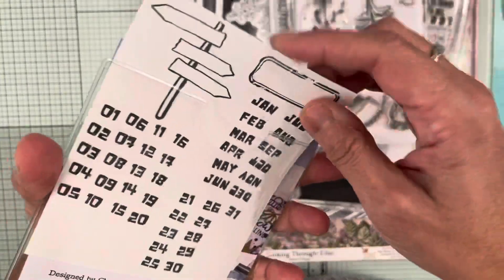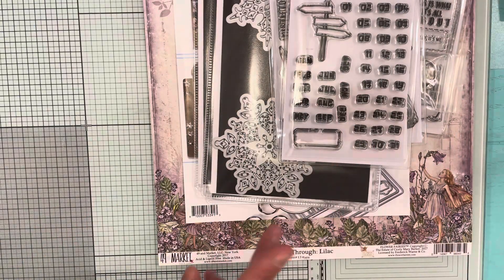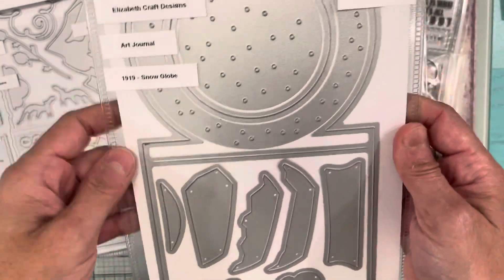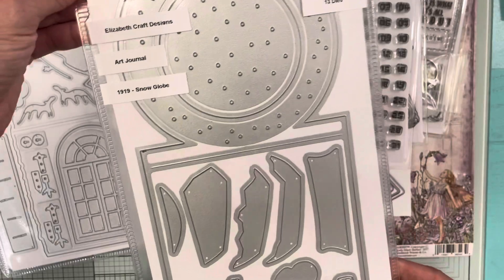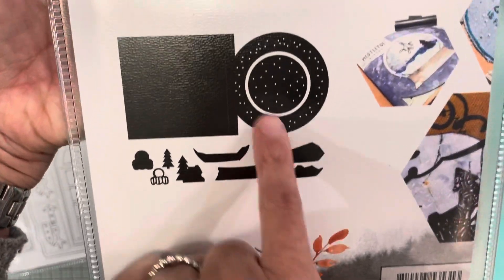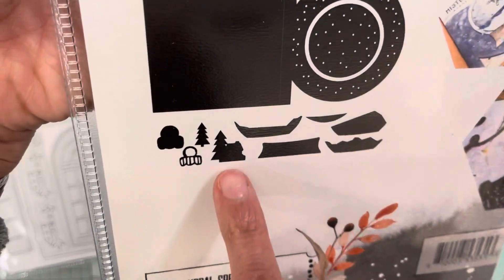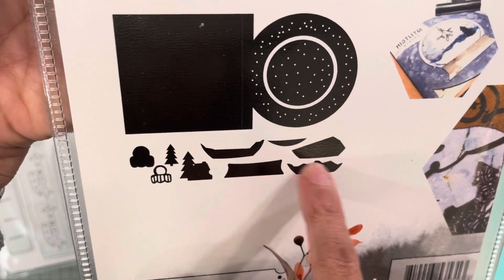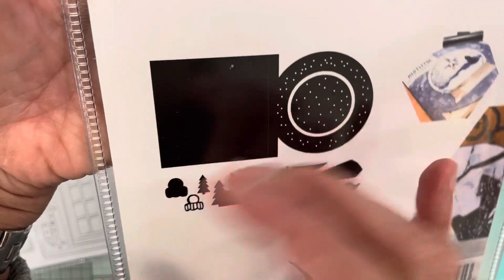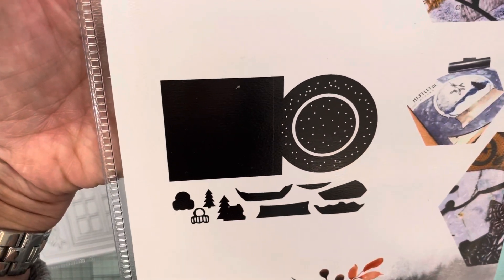I also picked up some art journal dies, though I didn't cut them out yet. This one is art journal die 1919 Snow Globe, and it comes with 13 dies in the packet. It cuts out a house, a tree, little mountain shapes, a circle, and also the part where you fold it to put it into your art journal book.